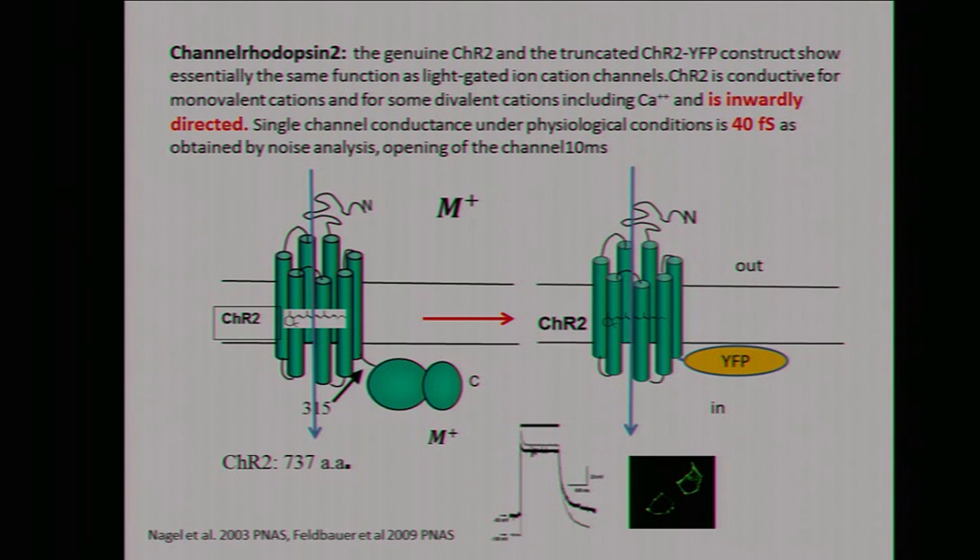The molecule in detail looks like this: it is a seven-transmembrane helix motif. The structure is now solved. Retinal is the chromophore. When you cut off the rest here and have the core protein, you put on YFP for example, then you have a wonderful combined molecule. You can express this in HEK cells, for example. When you patch these cells and look for the depolarization, you see an enormous depolarizing potential. And this was the beginning of the whole story.